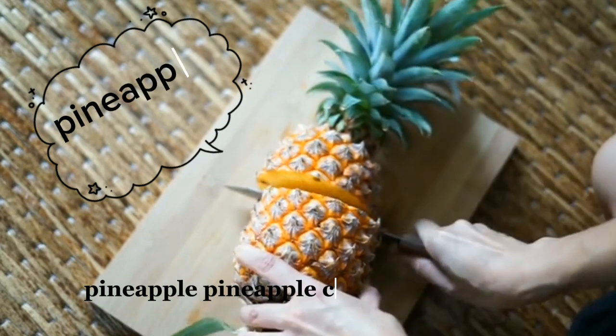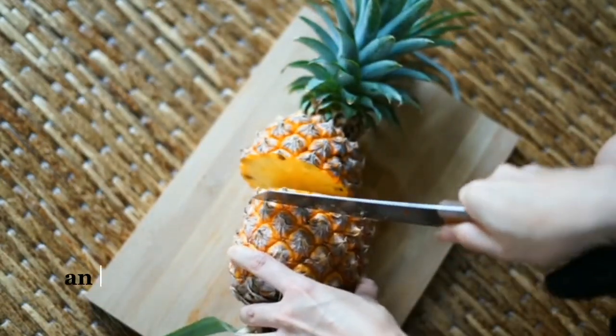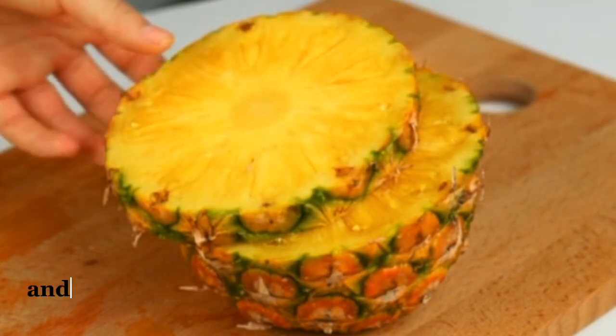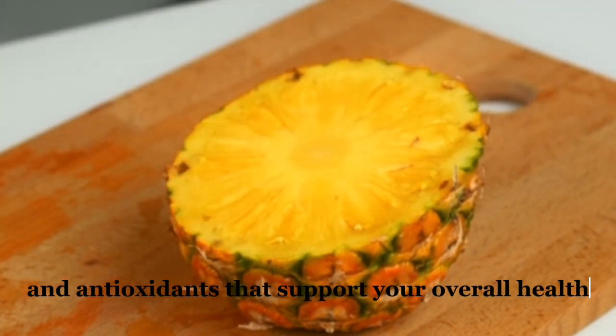Pineapple contains bromelain, an enzyme that aids digestion and reduces inflammation. It's also rich in vitamins and antioxidants that support your overall health.